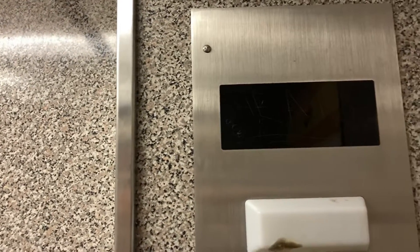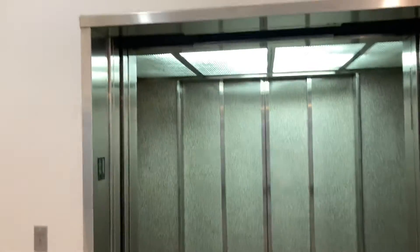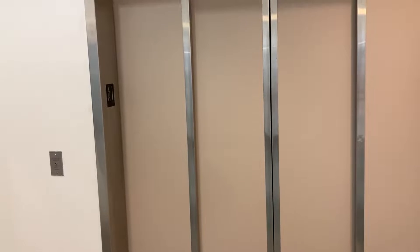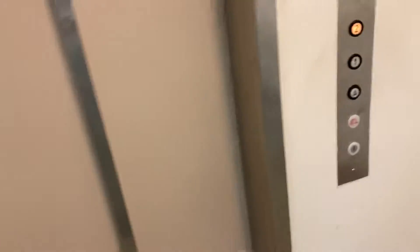We'll go down to one and send it up to two. All right, perfect. Let's listen to it from the outside. It has GAL traditional fixtures. That's incredible.